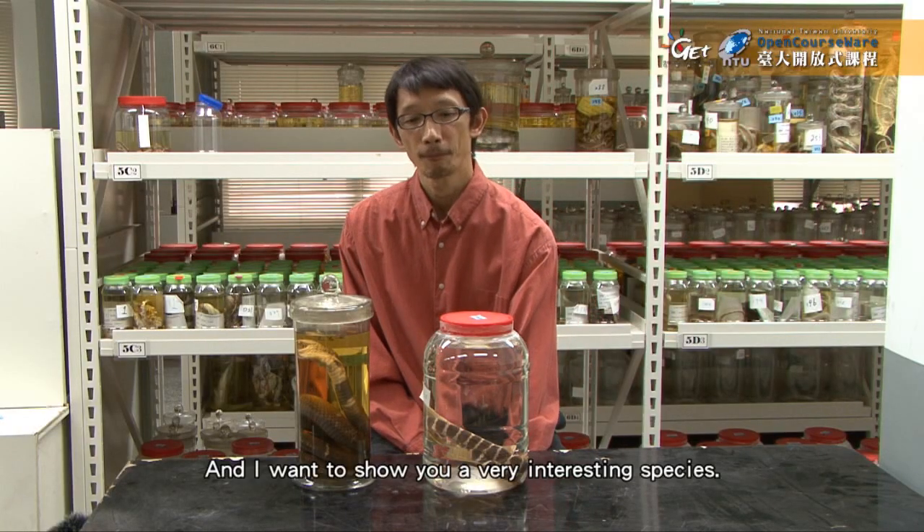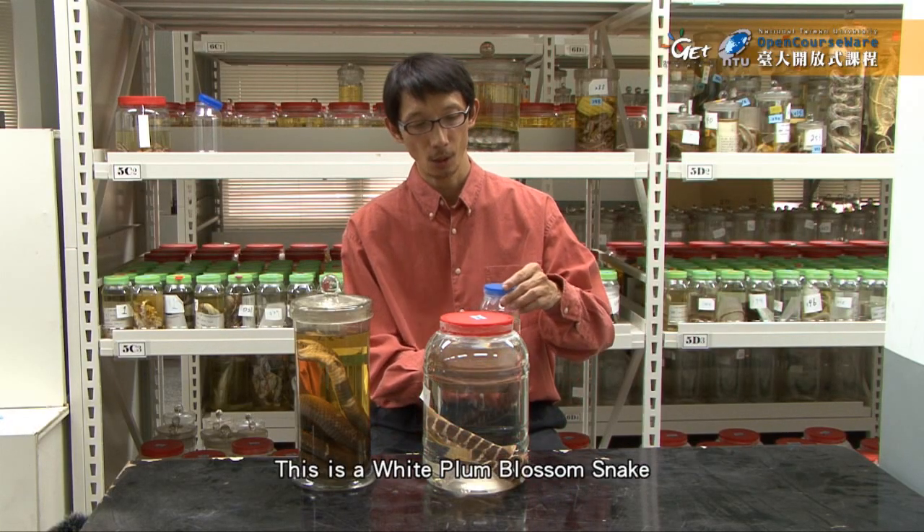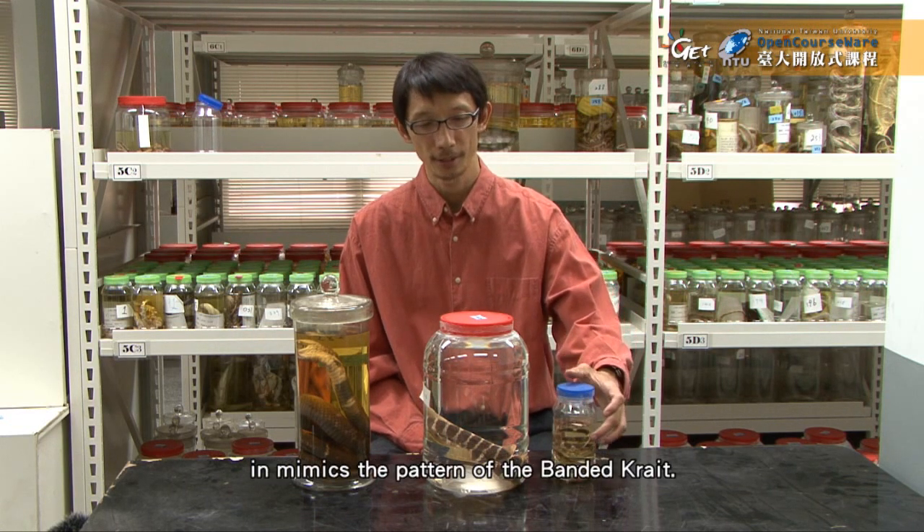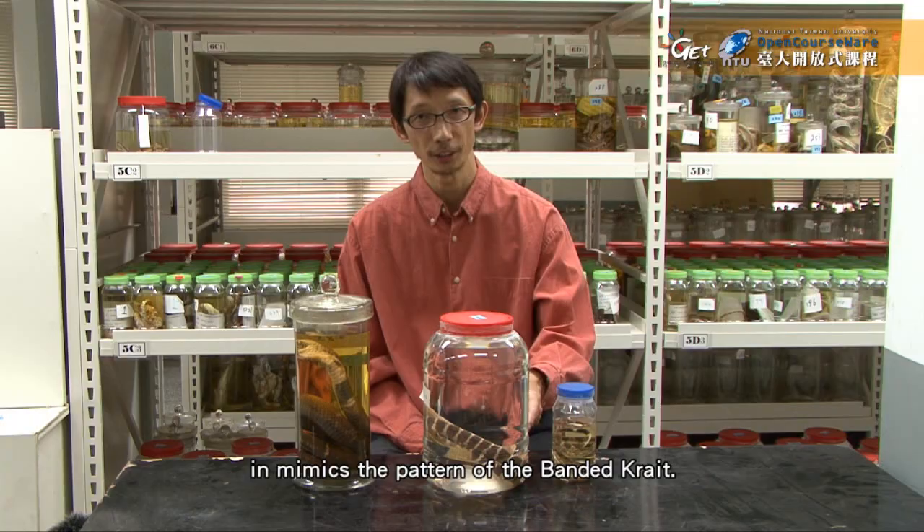I want to show you a very interesting species. This is the white plum blossom snake. It mimics the pattern of the banded krait.